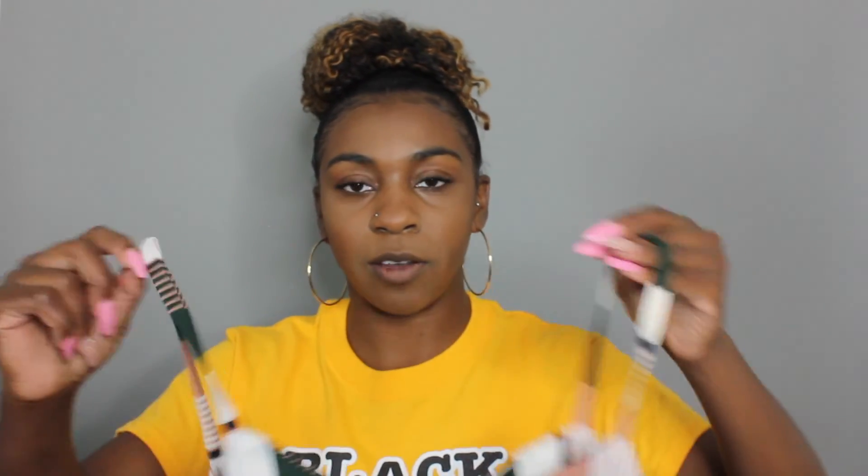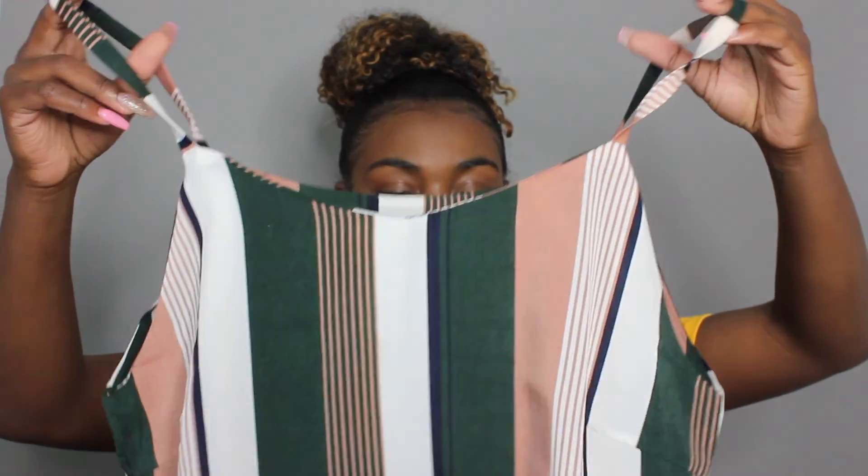The last thing I got from Shein is this tank top. I really love the colors in it even though they're fall colors — muted tan, olive green, and navy. But it's a tank top so I can wear it pretty much year round in Texas.